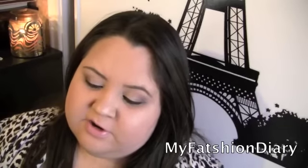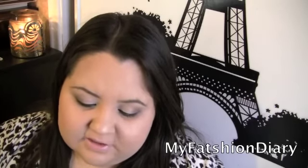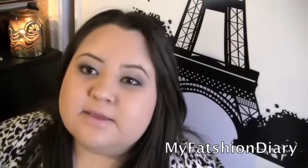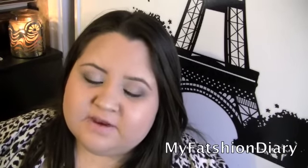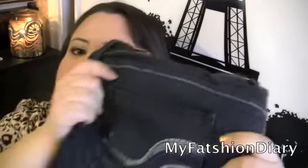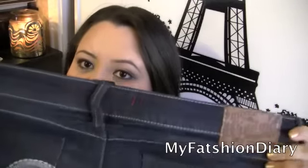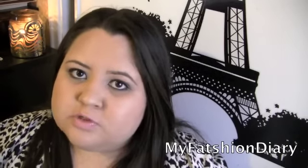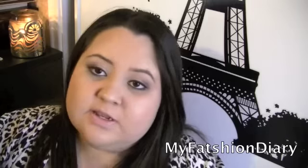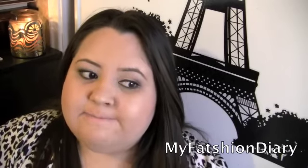Moving on to Torrid — Torrid had their Hot Cash sale a couple of weeks ago. I decided to buy two pairs from the Source of Wisdom Virtual Stretch jeans line. I ended up returning one pair because it wasn't actually a virtual stretch despite claiming to be. What I kept are the ones with the embroidered pocket on the back. These are really stretchy, fit me super comfortably, and mold perfectly to my body. I really enjoy them and highly recommend these jeans.